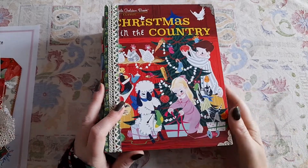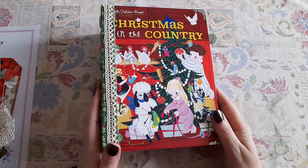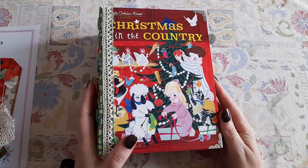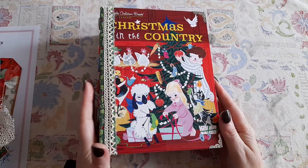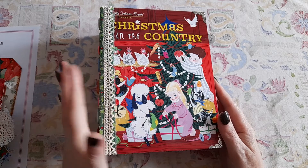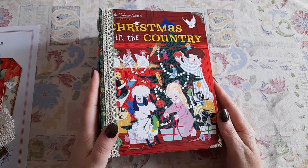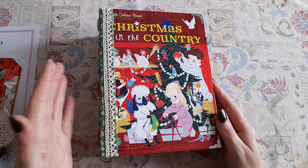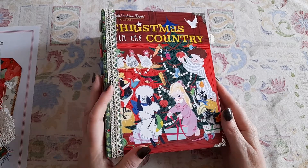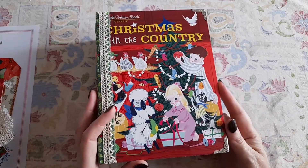Hi guys, it's Belle here. I've just popped on to share with you my December daily and my preparation for it. So if you don't know what a December daily is, just like an October daily, it is a journal that you keep for the whole of December. Some people do something every day to document December, some people just do memories occasionally. I try and do something every day. This is my third year of keeping a December daily, but this is actually my first year of making my own December daily journal.